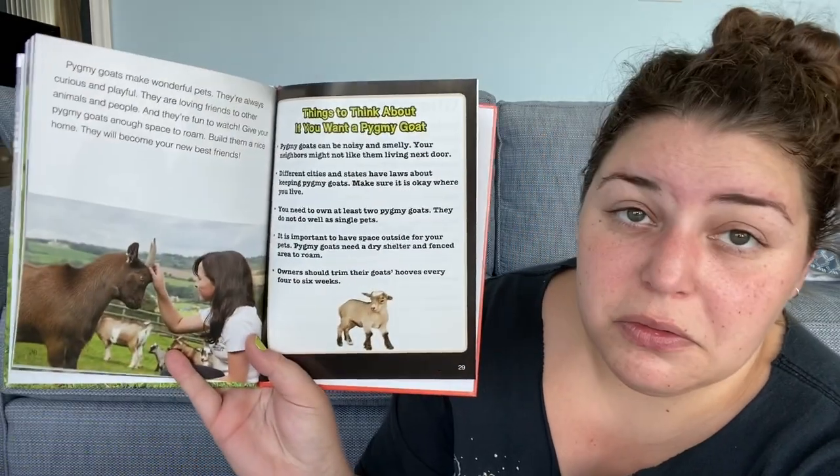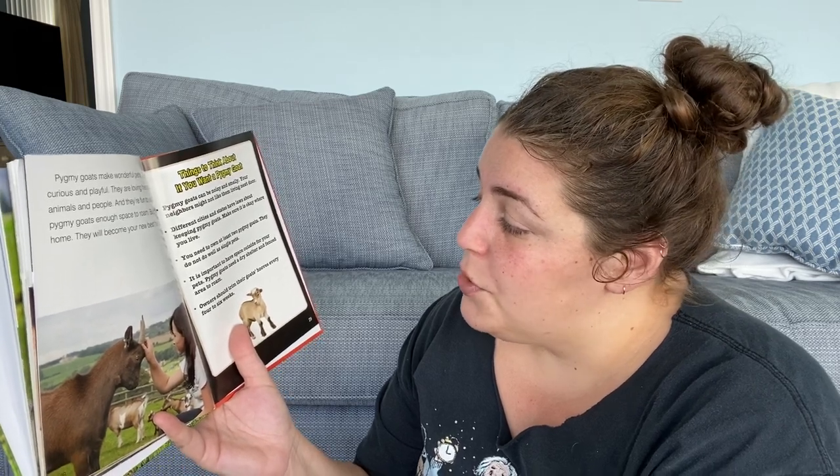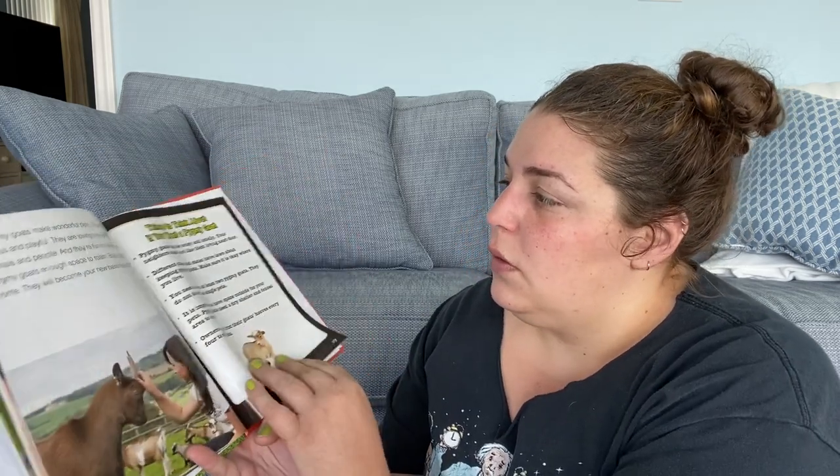Pygmy goats make wonderful pets — they are always curious and playful, and they are loving friends to other animals and people, and they are fun to watch. Give your pygmy goats enough space to roam, build them a nice home, and they will be your new best friends. Things to think about if you want a pygmy goat: pygmy goats can be noisy and smelly, and your neighbors might not like living next door. Different cities and states have laws about keeping pygmy goats — make sure it is okay where you live. You need to own at least two pygmy goats, as they do not do well as single pets. It is important to have a space outside for your pets — pygmy goats need a dry shelter in a fenced area to roam. Owners should trim their goats' hooves every four to six weeks.